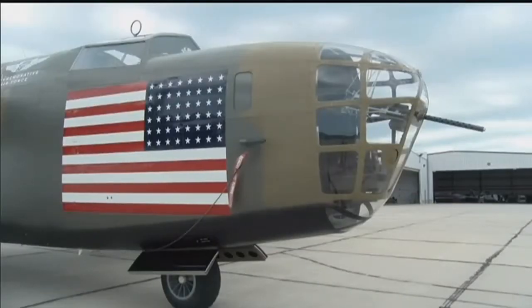Leo showed his family where he used to sit in the plane during combat missions. I'm really interested in taking my family into the gunnery section, the middle pressurized section, because I was the top gunner.